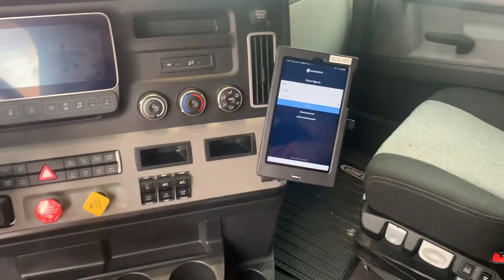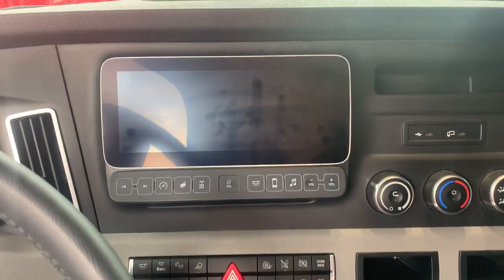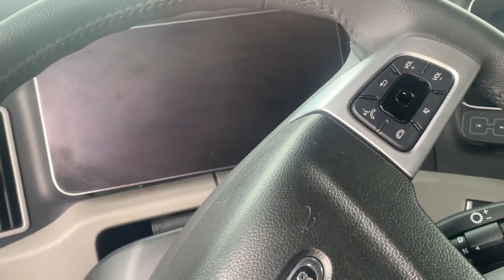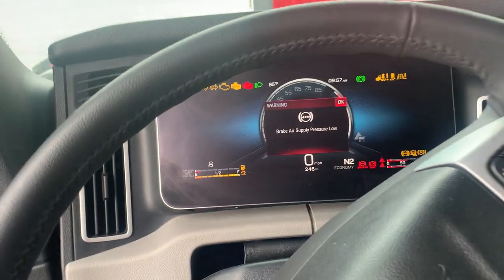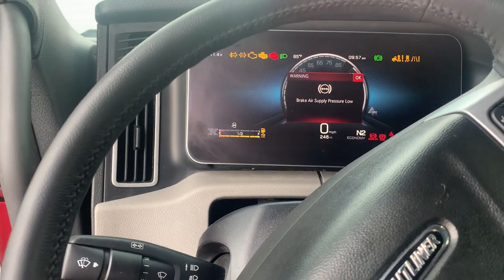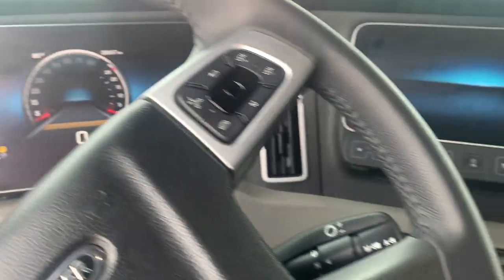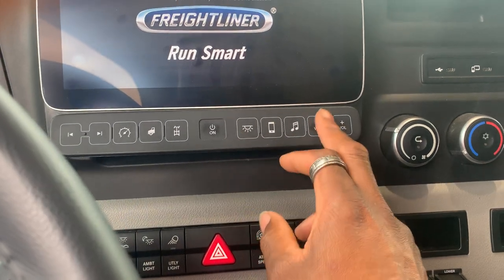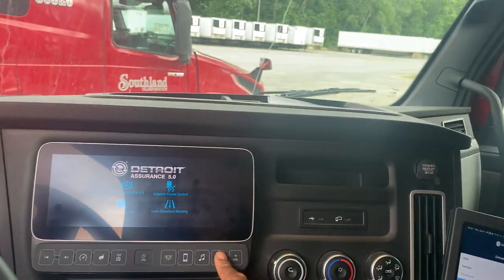Infotainment system, still got the ELD. Look at this power — let's get this thing turned on. Look how that pops up right there. This is crazy, everything is at a touch of a button. This right here is most definitely a touchscreen. Let me turn the volume down because the last one I got in, the volume was all the way up.